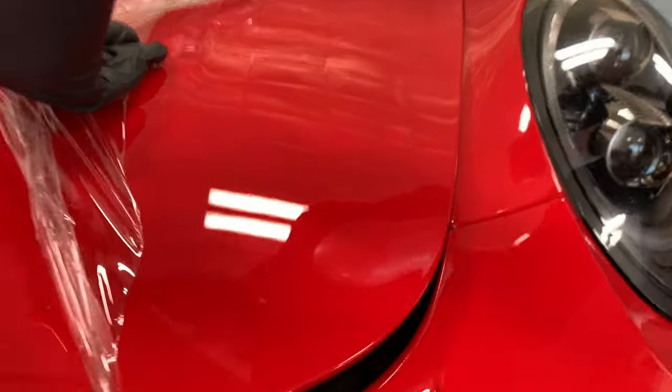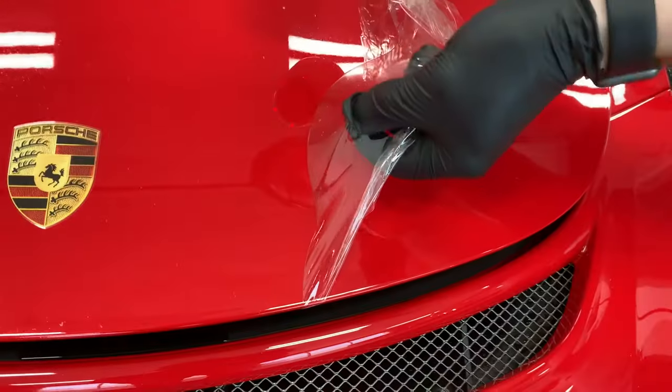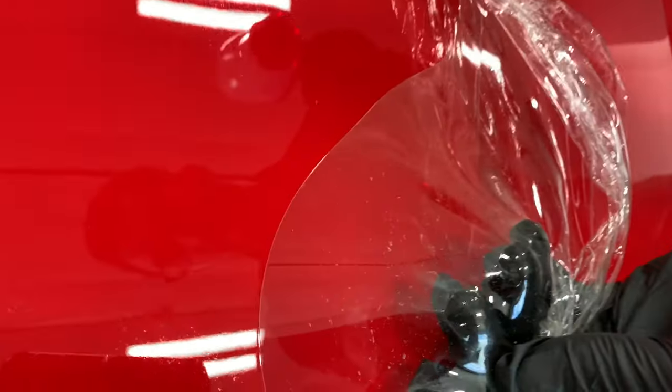You can see the paint underneath. There's a little adhesive left over here. But it's amazing how well this product works in protecting the paint. You see all those impacts right there on the film — don't look underneath.